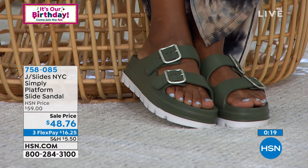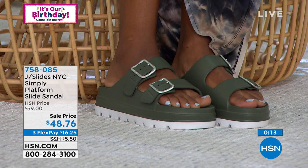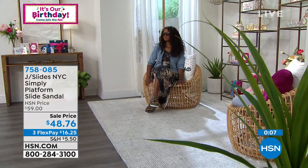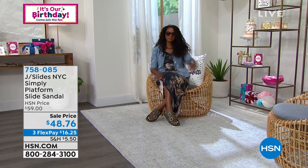There's Donya with the khaki on — I can see that color going right into fall. The item number to order is 758085. The company is J Slides NYC — a premier New York-based brand, regularly $59, so they're on sale. Super cute, Mike — thank you so much for joining the show. I'm wearing these and I love that extra three inches so I can see above the table.